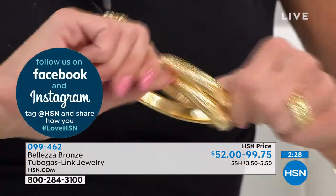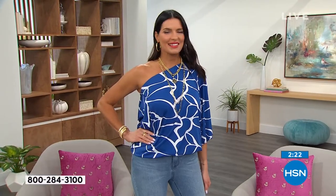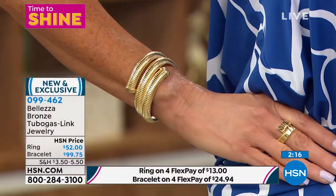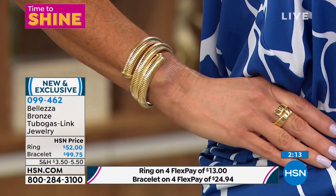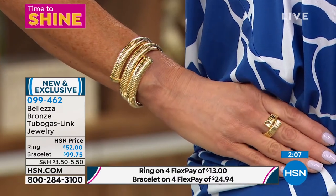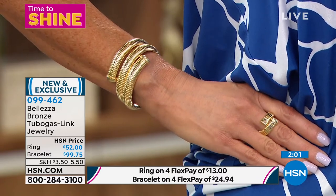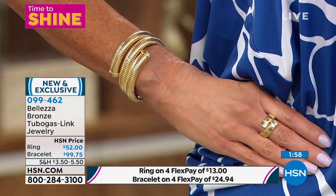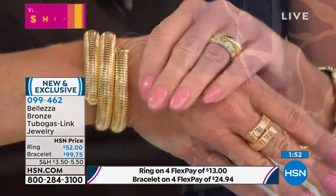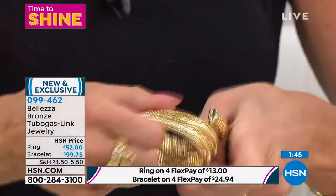It comes nicely and tightly wound so it'll fit you well — almost like it's custom made. It's so smooth, so well finished, it's Italian. No one does it like the Italians. Once it's on, you're never going to take it off — it's going to look great at the beach, the pool, a barbecue, the office, at church. It looks fabulous everywhere you go.